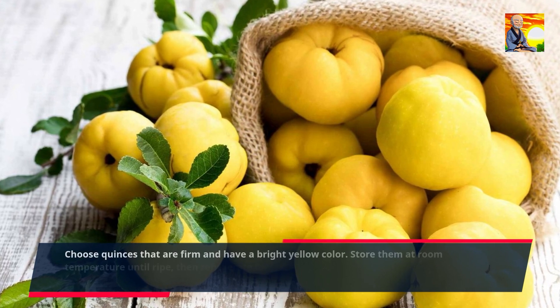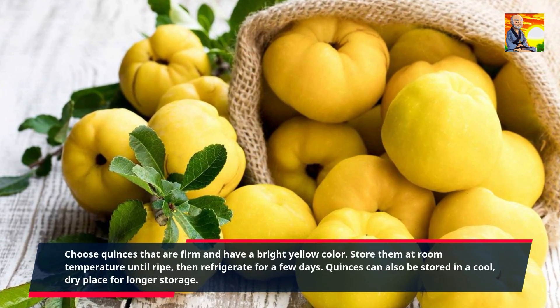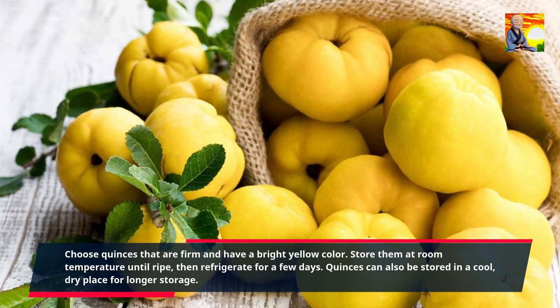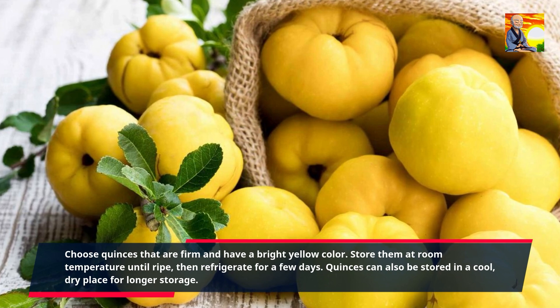Choose quinces that are firm and have a bright yellow color. Store them at room temperature until ripe, then refrigerate for a few days. Quinces can also be stored in a cool, dry place for longer storage.